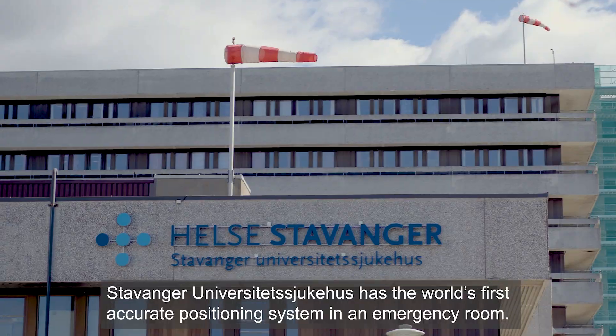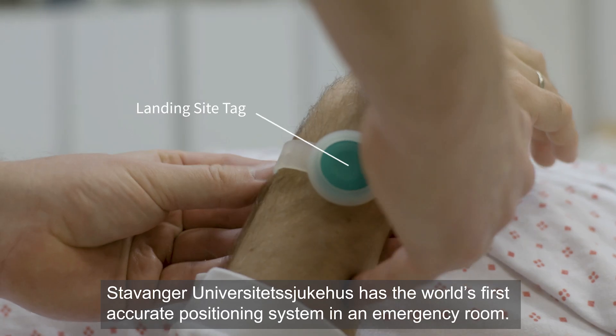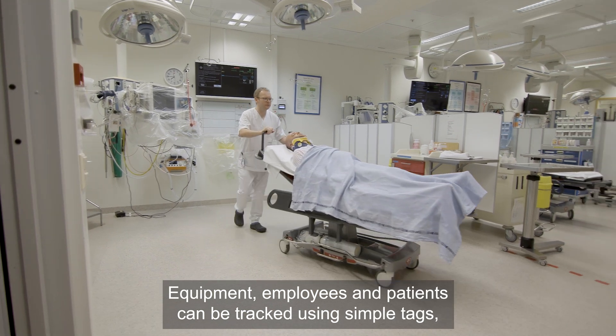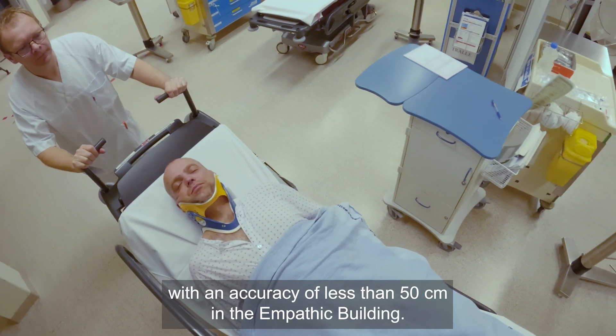Stavanger University Hospital has the world's first accurate positioning system in an emergency room. Equipment, employees, and patients can be tracked using simple tags, with an accuracy of less than 50 cm in the Empathic Building.